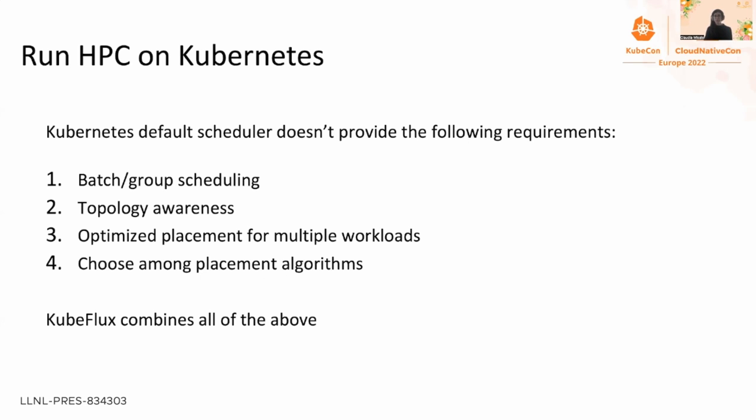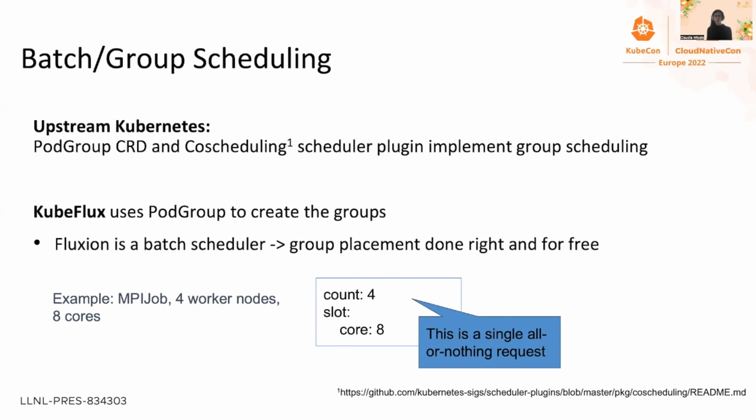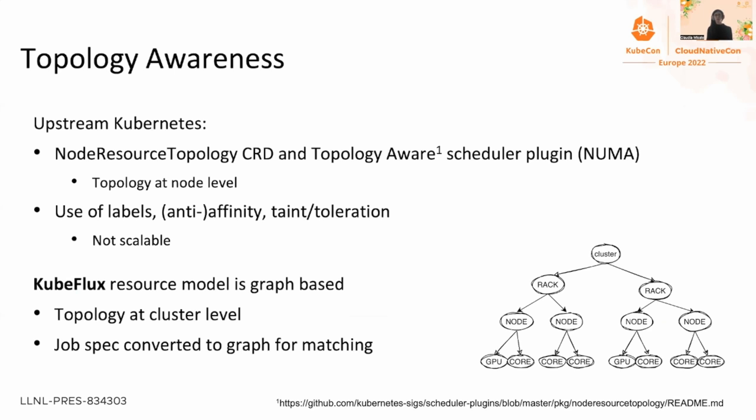With batch or group scheduling, an application is composed of different replicas that need to be scheduled as a single entity, because the application won't work if any replica stays pending. In upstream Kubernetes, we can use the pod group CRD and the co-scheduling plugin. KubeFlux uses the pod group CRD to label pods and gather them into a batch, then creates a request to Flux to schedule it in an all-or-nothing fashion. For example, scheduling an MPI job with four replicas gets an allocation if and only if there is enough capacity to start all four replicas.